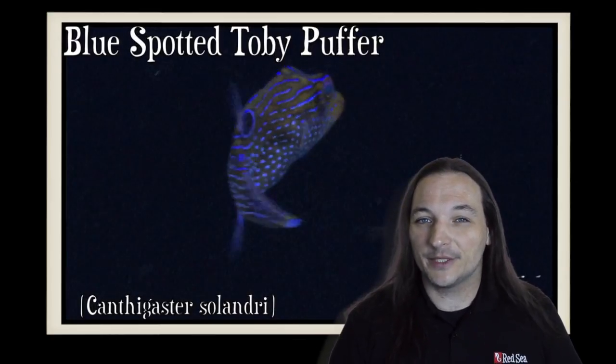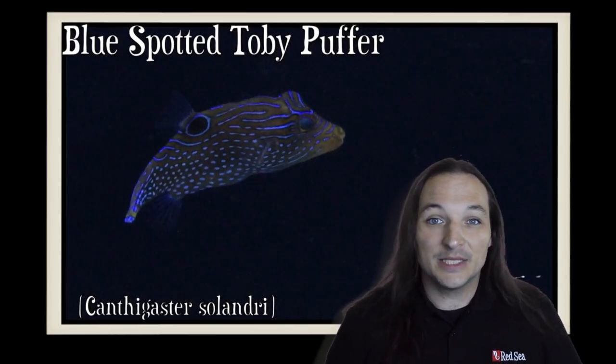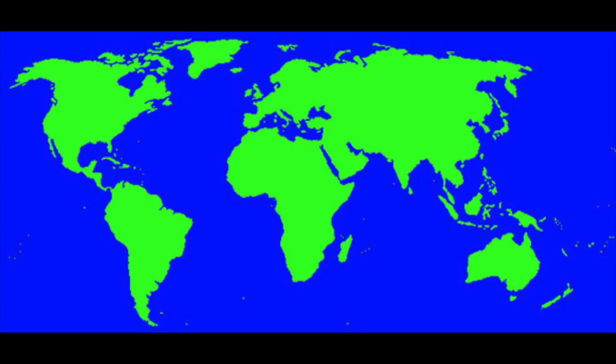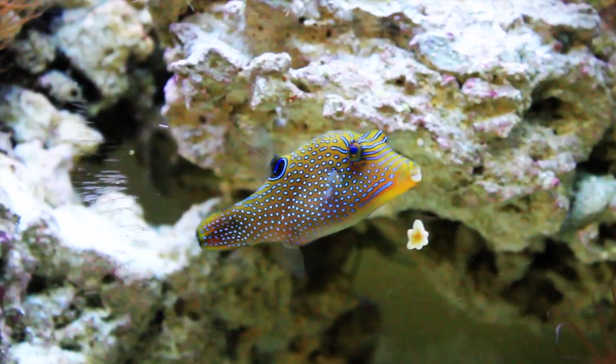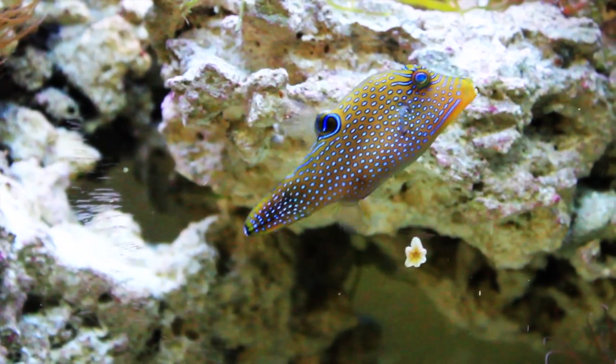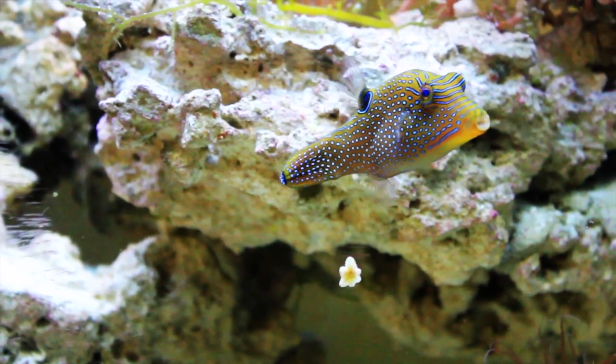Hey, this is Barry for Aquarium Outfitters and Fish Store, and welcome to Species Spotlight. Today we're going to be talking about a fish called the Blue Spotted Toby Puffer. The Blue Spotted Toby Puffer comes from Fiji, Vanuatu, Indonesia, and Sumatra. Also known as the Blue Dot Toby or the Blue Dot Sharp Nosed Puffer, the Blue Spotted Toby Puffer is a colorful saltwater fish with a lot of personality.